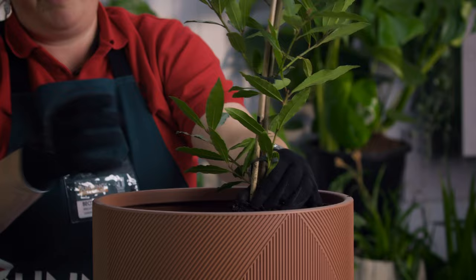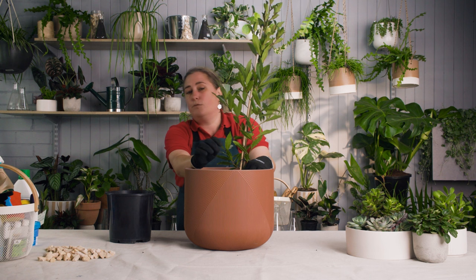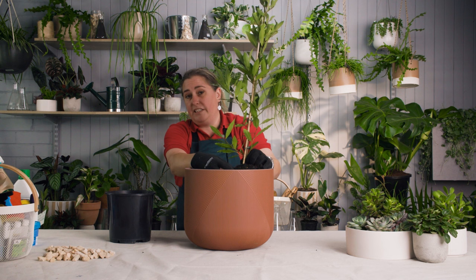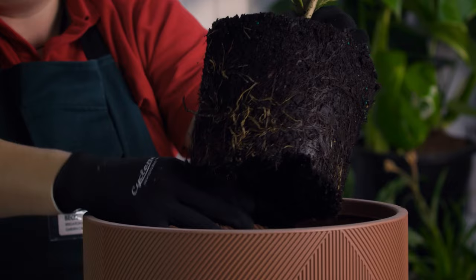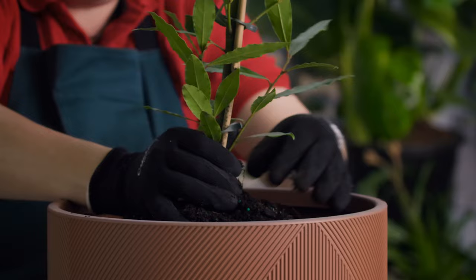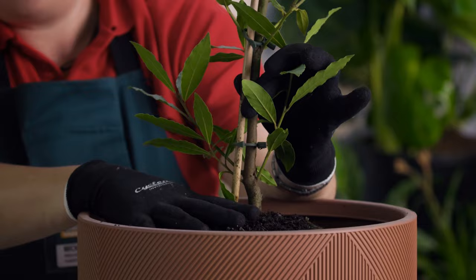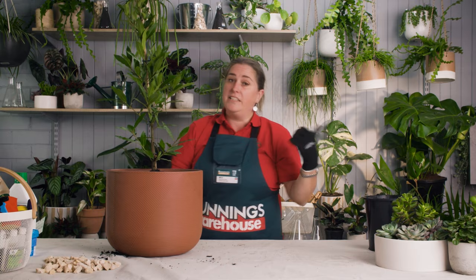Sometimes you'll get plants from nurseries that are a little bit pot bound — you can see all the roots around the side and it might be really hard to get out. If your plant is root bound, once you've removed it from the pot, soak it in a bucket of water with some liquid fertiliser for a couple of hours. That gives the plant a good drink and helps loosen the soil around the roots so you don't damage it. For this plant, just a light tease on the bottom to release those horizontal roots will do. Pop it in so the collar of the plant — generally where the first branches come from — is not covered in soil, then backfill it. Once that's done, give it a drink of liquid fertiliser and then pop it into place.